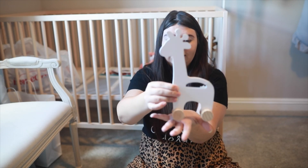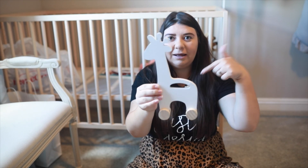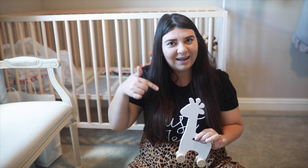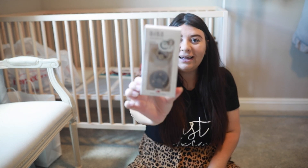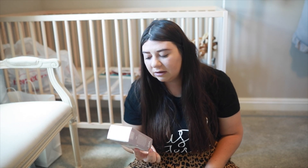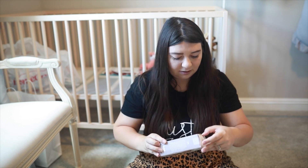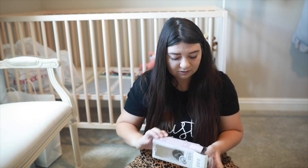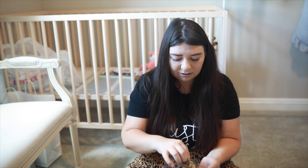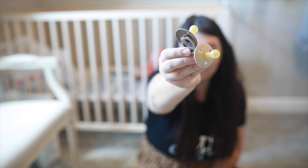One thing I got for the nursery is this little giraffe — it's a little home decor and I got this from Hobby Lobby. I posted a photo of how I set it up with the mirror on Instagram, so if you're not already following me I'll link my Instagram down below. I also got some pacifiers — this is 6 to 18 months. I hope my baby takes this — I do already have some other pacifiers that the baby can try out. Super cute.